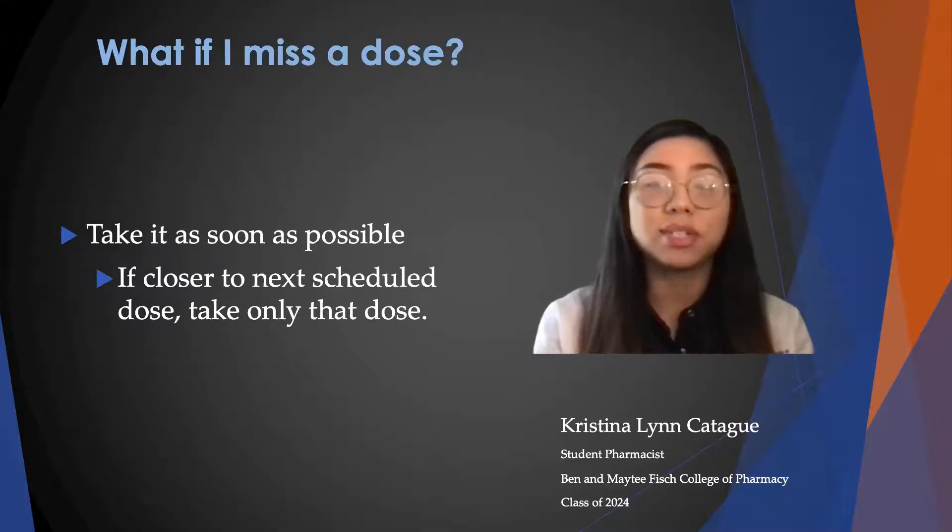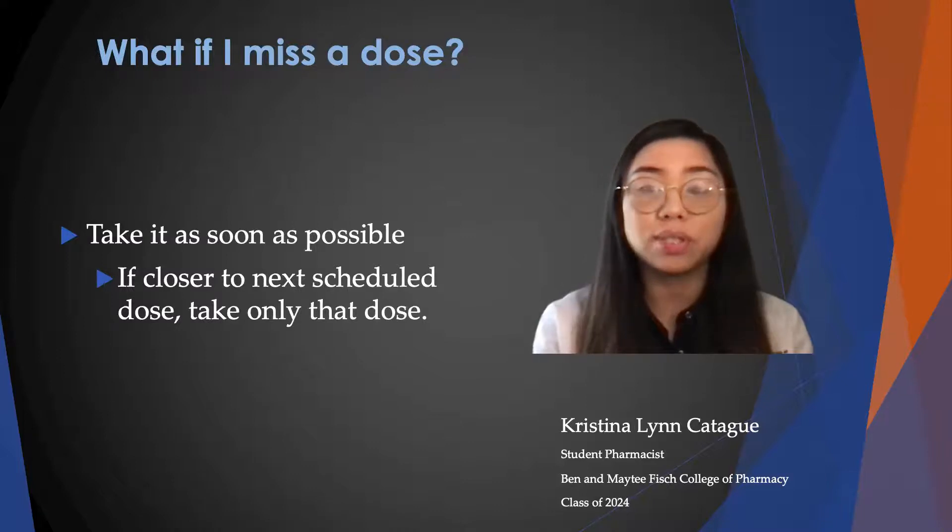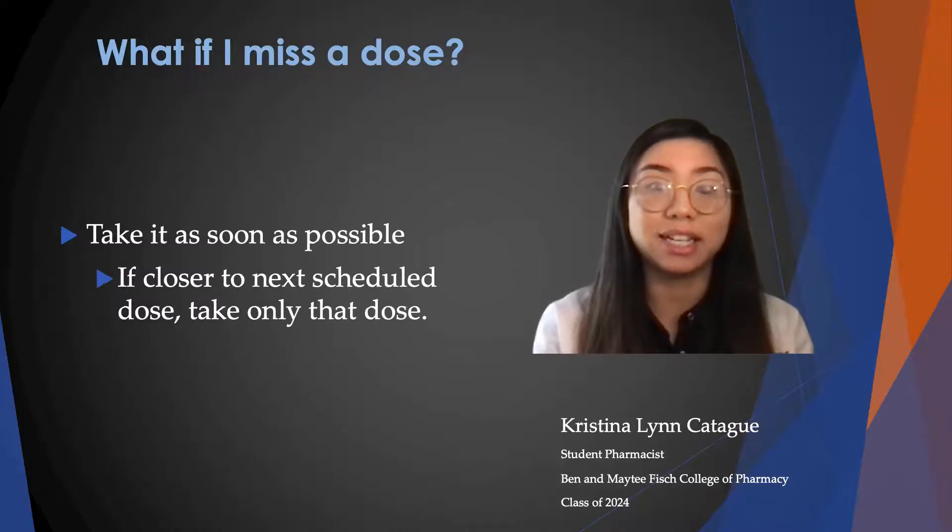And if you miss a dose, take it as soon as possible, but if you're closer to your next scheduled dose, then only take that dose so you don't double up on your medication.